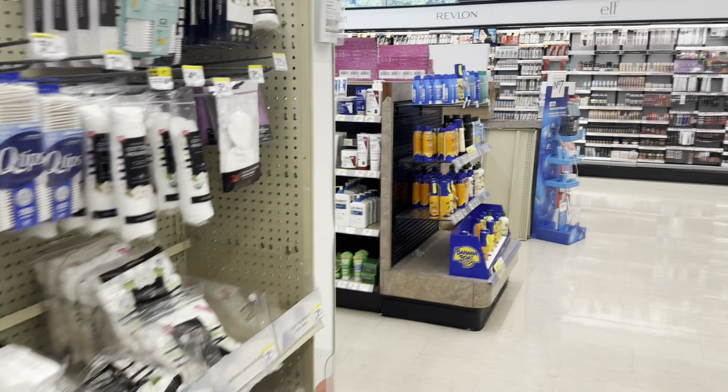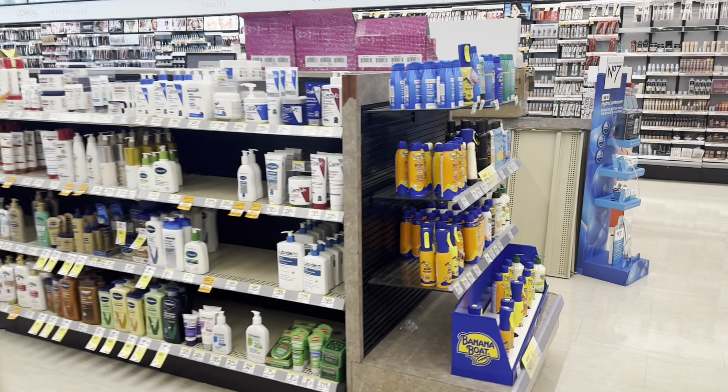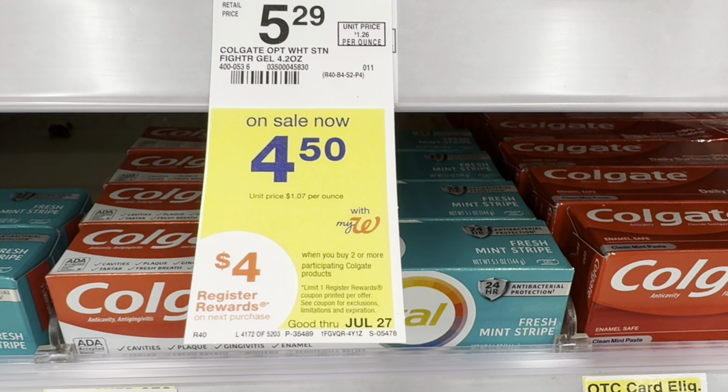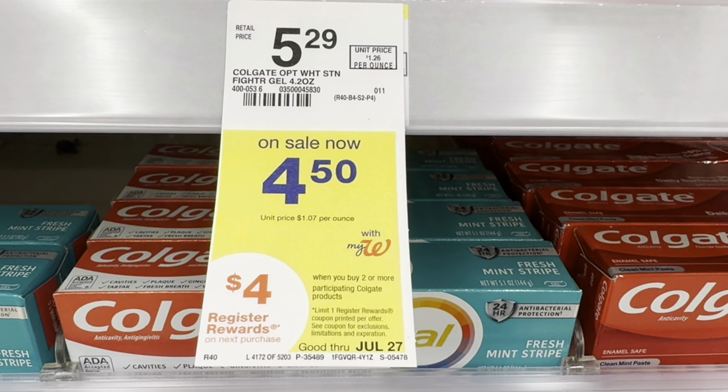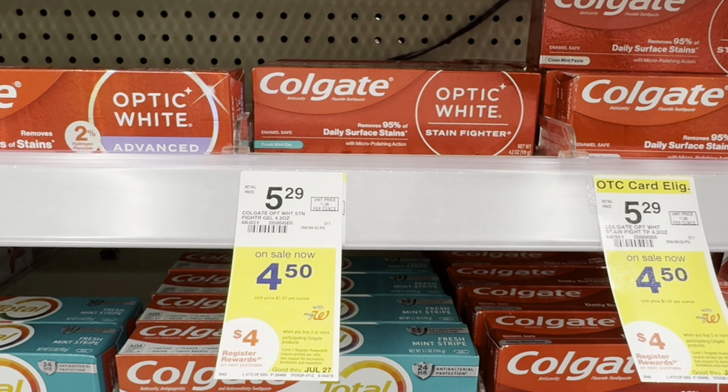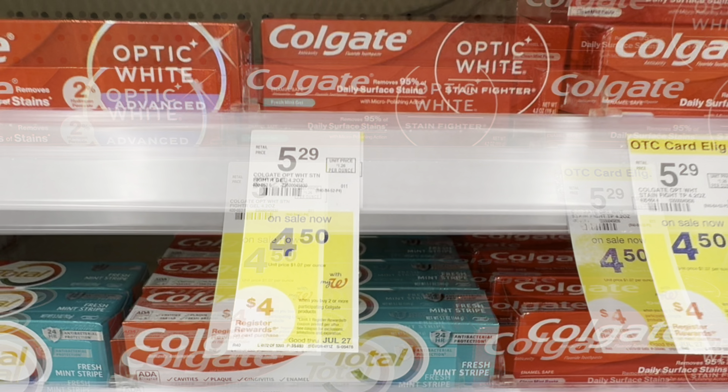My plan today is just to pick up soda and chips. I'll start with the Colgate deal because the chips and soda plan will not get me to $35, so I'm going to add this deal to help out. It's a buy two, get $4 register reward deal, and they are on sale for $4.50 each.